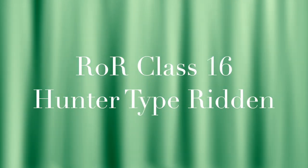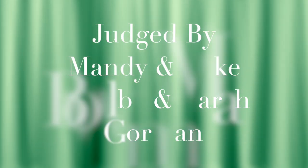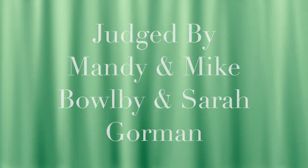Now let's hand over to the show's compère Nick Wood who has all the results. Thank you Claire, and once again a very good morning. I'm Nick Wood and a very warm welcome to the second day of the ROR online show. Continuing with the ridden classes, we now move to class number 16, the ROR Hunter Type Ridden, kindly sponsored by Tom Marquand and Holly Doyle, judged by Mandy and Mike Bulby and Sarah Gorman.